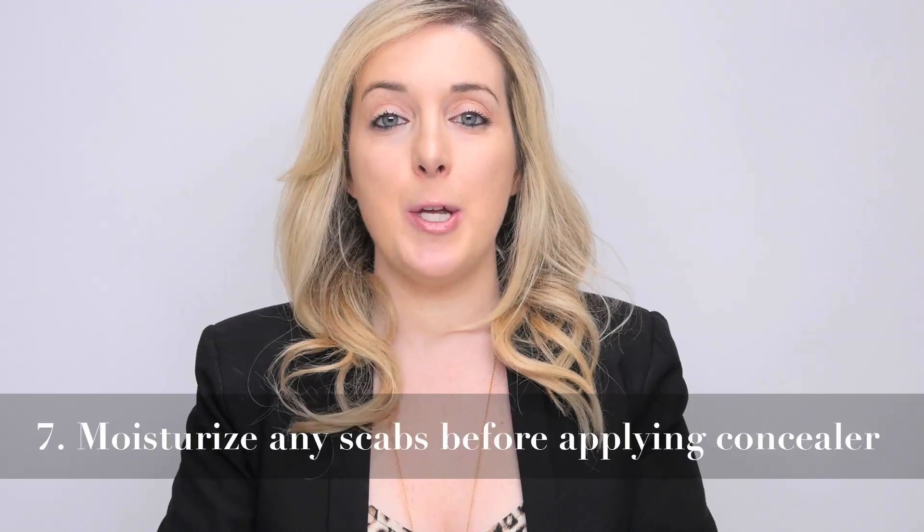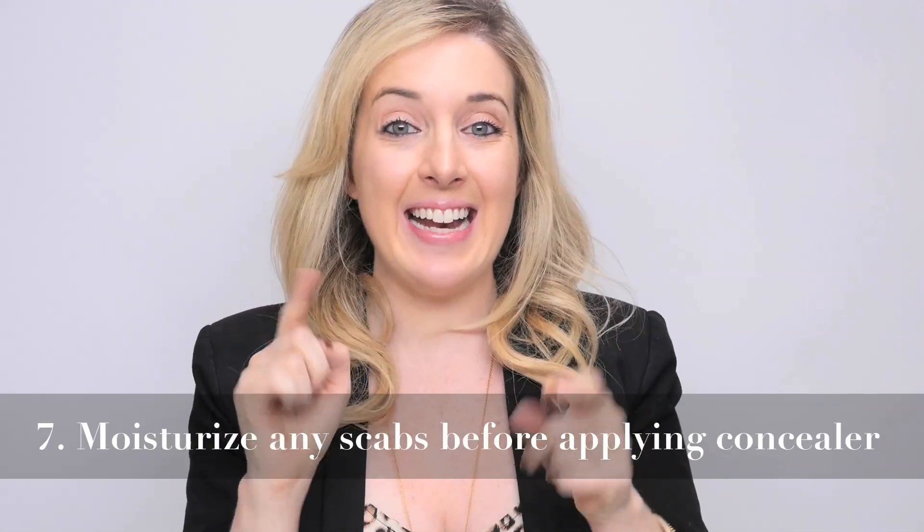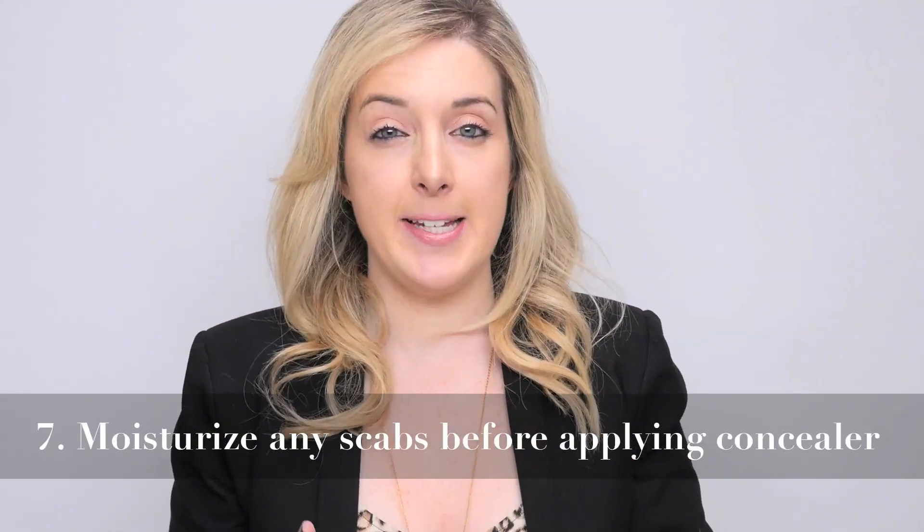Number seven. This could be for your face but maybe more for your body. Sometimes I'll get like a weird nick on my knee. I actually fell on my 30th birthday and I had a scab on my knee which was really unattractive, so I wanted to put concealer over it because I was wearing a dress. The key is to make sure that you moisturize that nick or scab before you put the concealer on, because that really helps lock in the concealer, especially when the skin is scalier than something on your face.